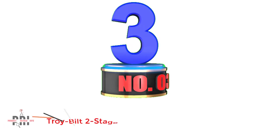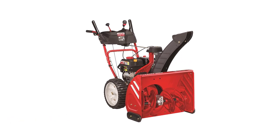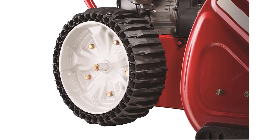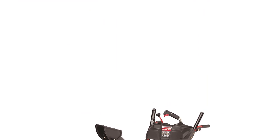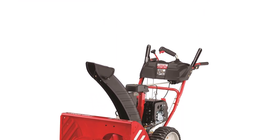Number 3: Troybilt Two-Stage Snowblower. Troybilt is a relatively small brand that builds the most rugged, reliable, and durable outdoor power equipment. The brand develops a wide range of products including lawn maintenance equipment, gardening tools, and snowblowers. Troybilt's two-stage snowblower runs on a powerful 243cc 4-cycle gasoline engine for heavy-duty snow clearing tasks. It is equipped with six forward speeds and two reverse speeds for optimal control while removing the snow.